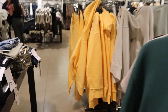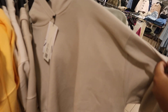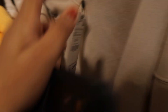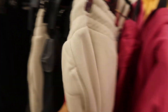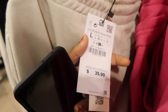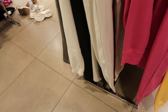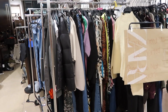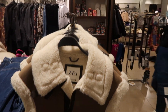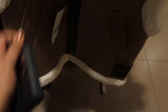They have matching sets over here. We'll see this one. And the pants are... Oh my goodness, this is such a cute jacket. $119 — oh my goodness.